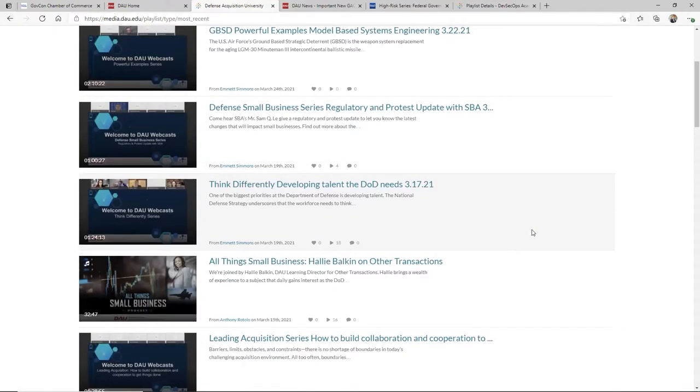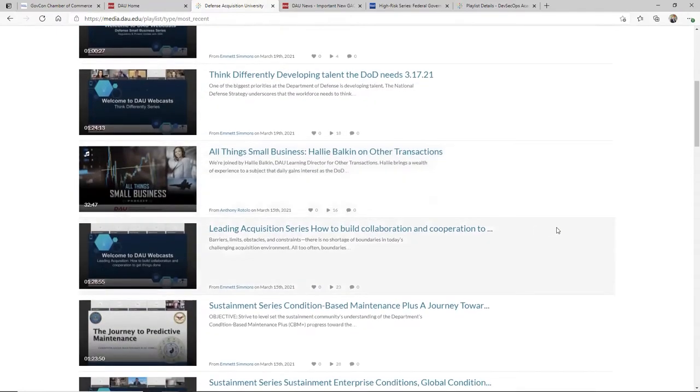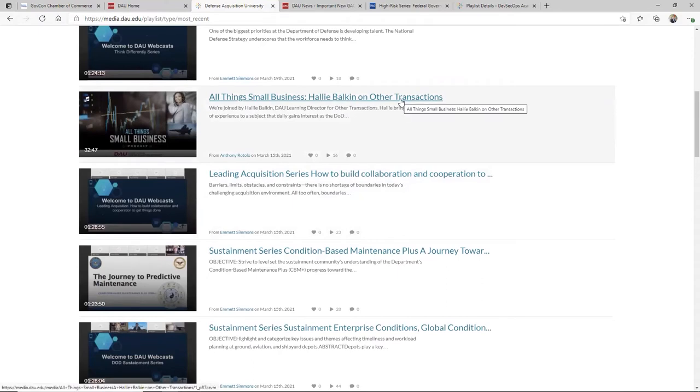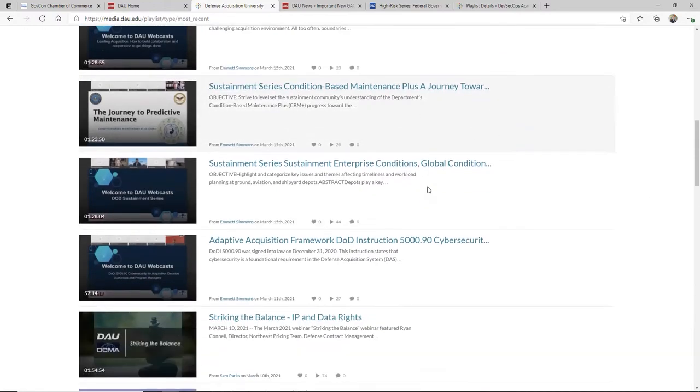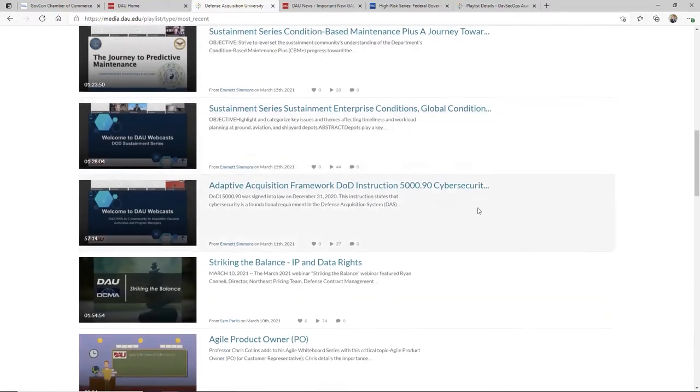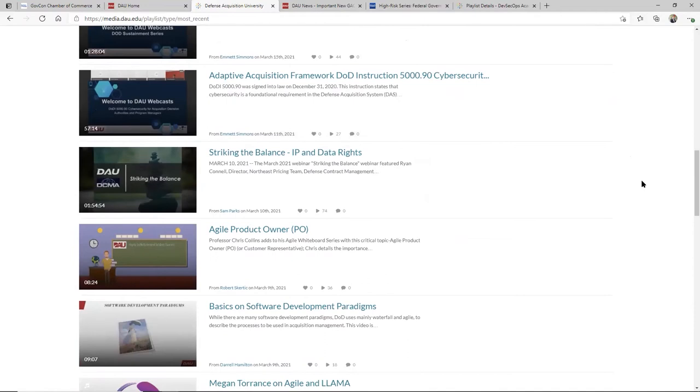But just scrolling down, you start seeing things that are here. Here's somebody talking about OTAs — other transactions. And one of the ones I saw coming down: sustainment, they're talking about adaptive acquisition workforce. Here, they're teaching acquisition personnel about the framework — something you can listen to while just absorbing it.